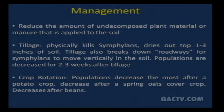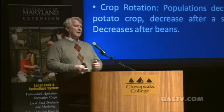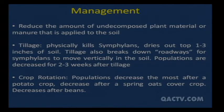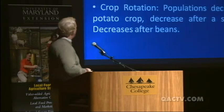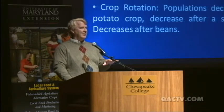Reduce the amount of undecomposed plant material and manure applied to the soil — what's good for your soil organically isn't good for symphylans. If you don't have them, continue as is; if you start to see them, back off on the manure a little. Tillage helps because it kills some symphylans and dries out the top one to three inches of soil, keeping them away from roots. Crop rotation can help as well — ironically, potato crops and spring oats cover crops seem to work best. Planting a spring oats cover crop in your high tunnel can help lower numbers.